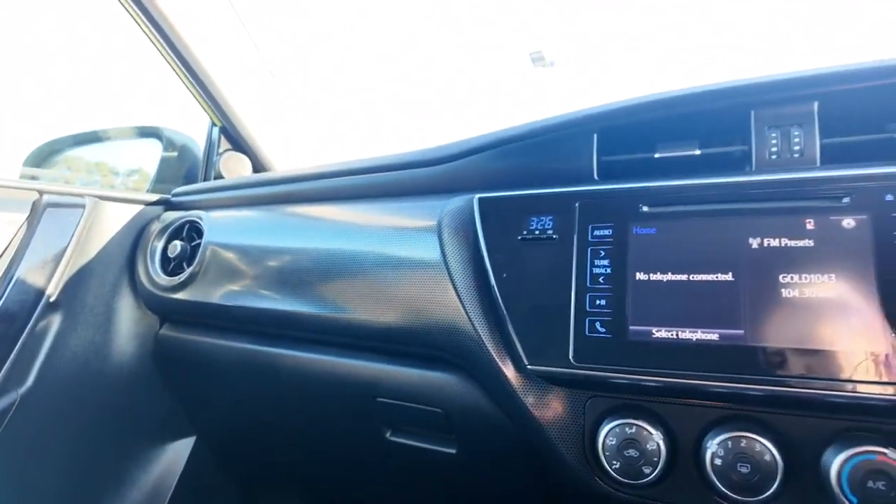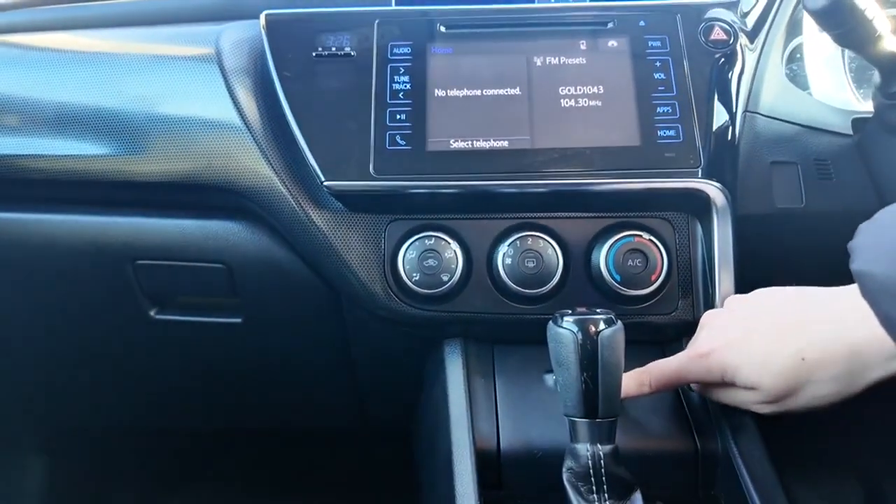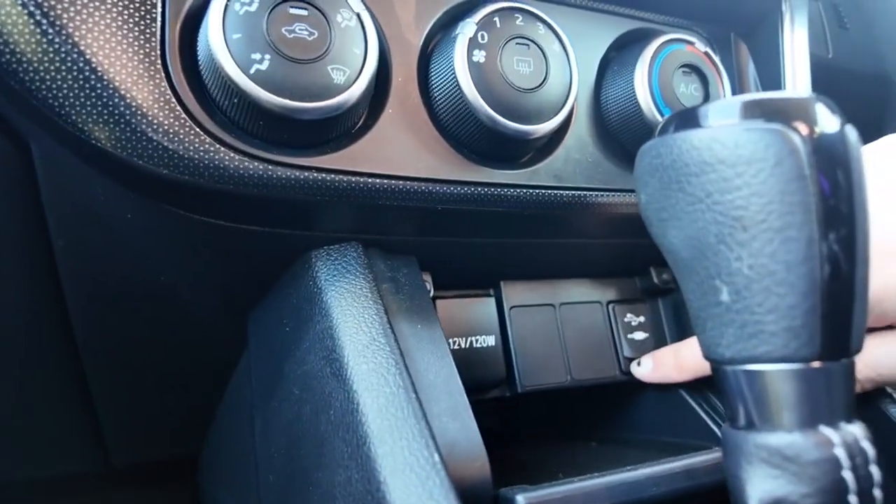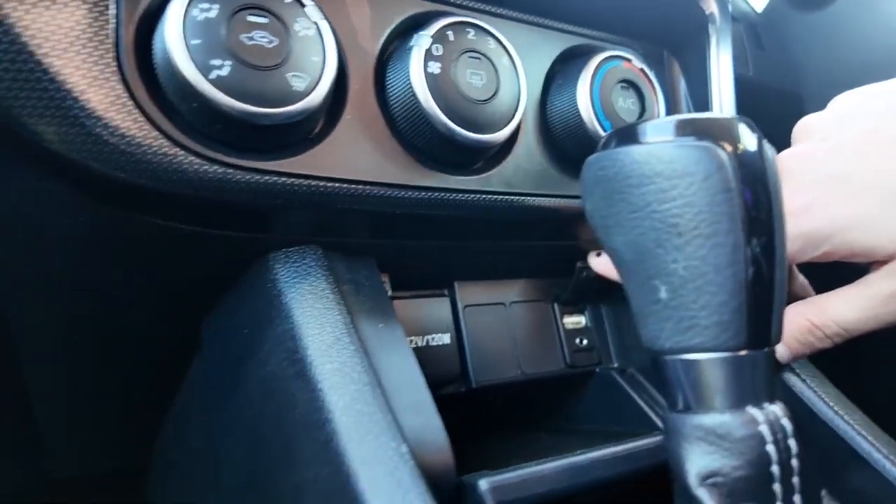Again, just that beautiful big front dash. You do have a retractable storage compartment in here as well, which comes with a 12-volt and some other charging options. Just a really beautiful car.